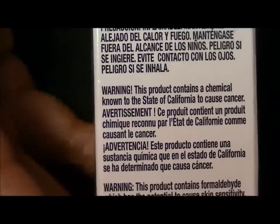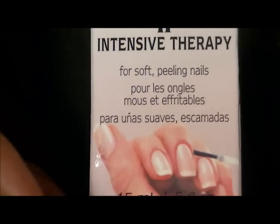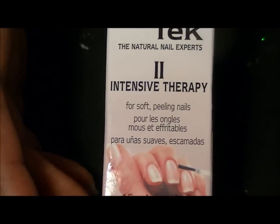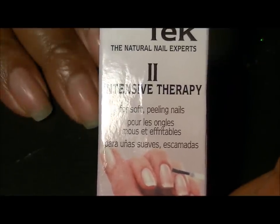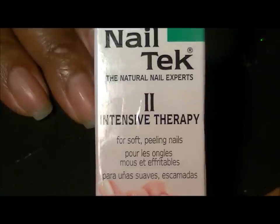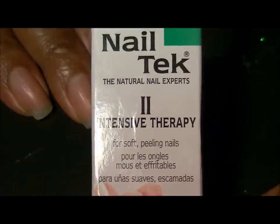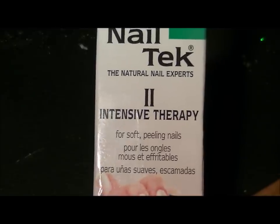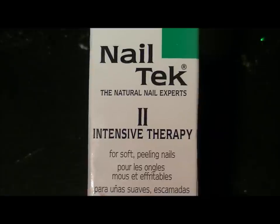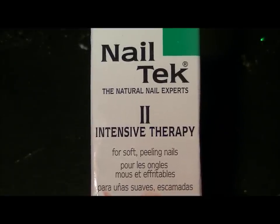All they had to put was 'cancer' on this box and I would have put it back on the shelf and left — I would have run out of the store. California passed a law quite a few years ago where they had to warn shoppers and consumers about products that could potentially cause cancer.